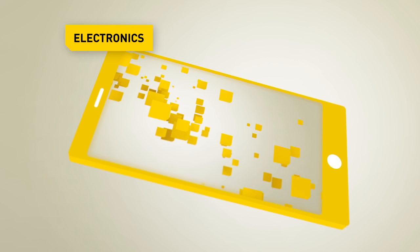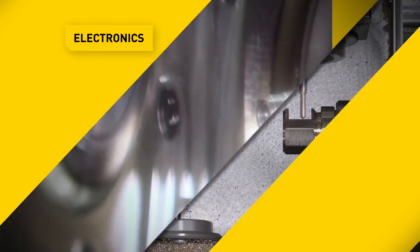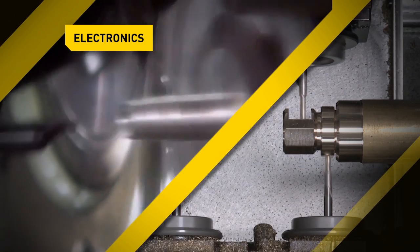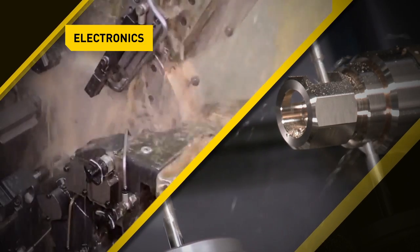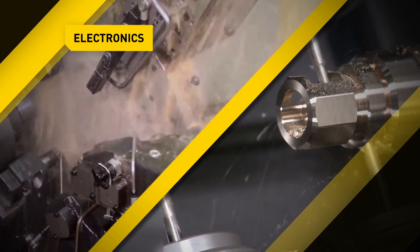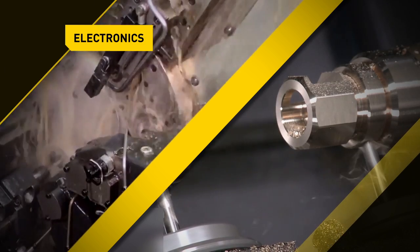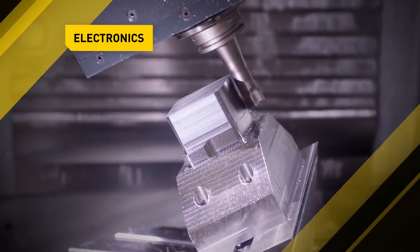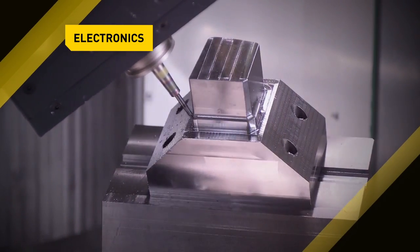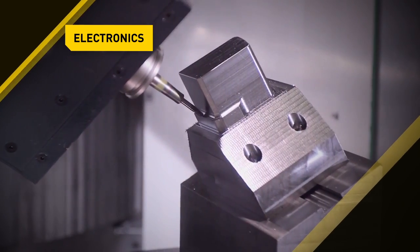The electronics sector is yet another area where Fanuc CNCs expand your options for complex operations. From 5-axis milling of complex injection molds, to milling and turning complicated parts, from the tiniest screws to complex connector housings, or for quick, reliable milling, turning or thread cutting of housings of all kinds — from consumer electronics right down to aerospace electronics.